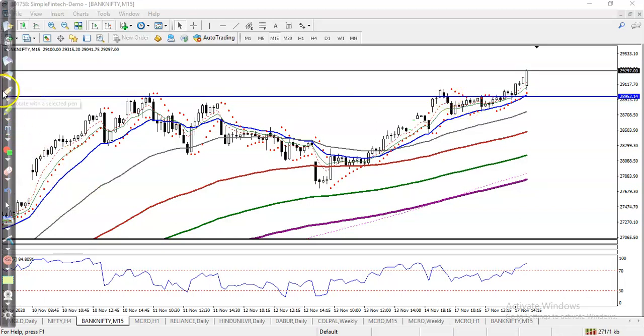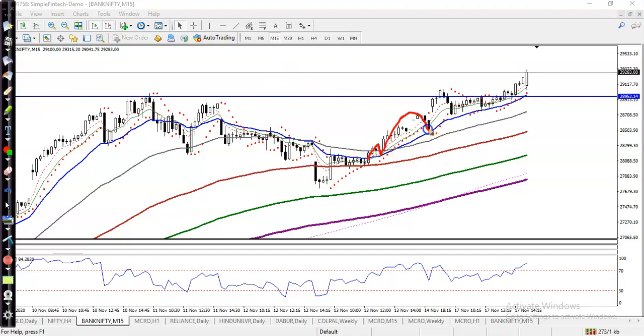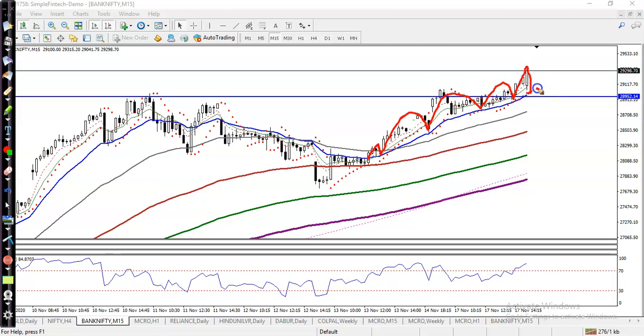Now you can see, on the 15-minute time frame, price is bouncing off the 20 moving average. If you missed that opportunity, just wait for price to retrace toward the 20 moving average.